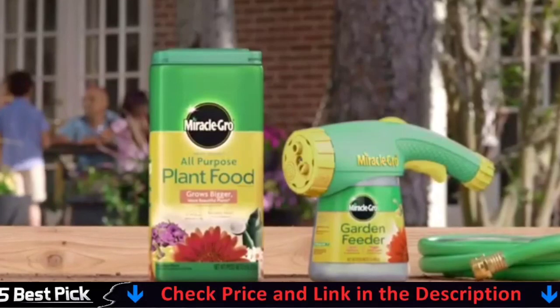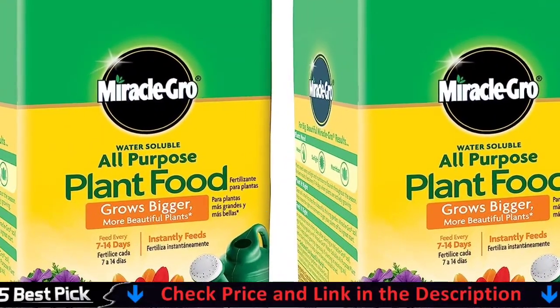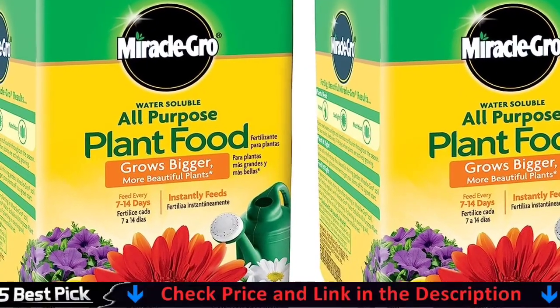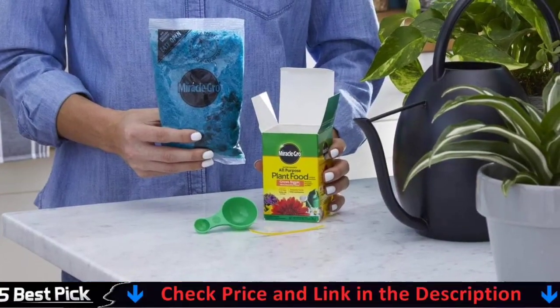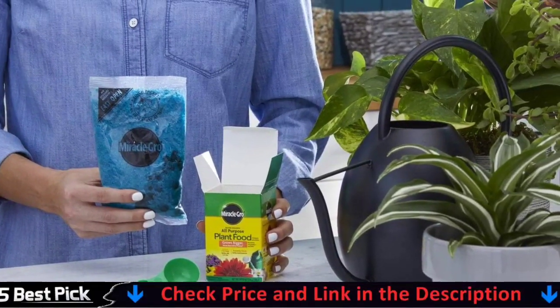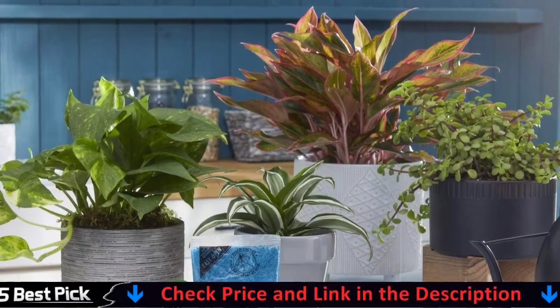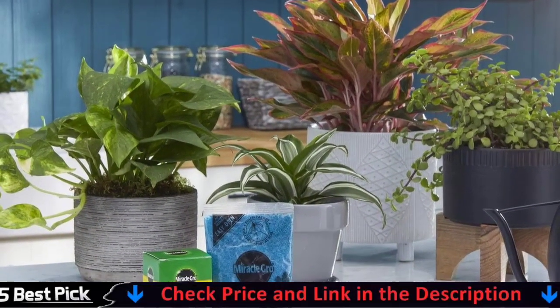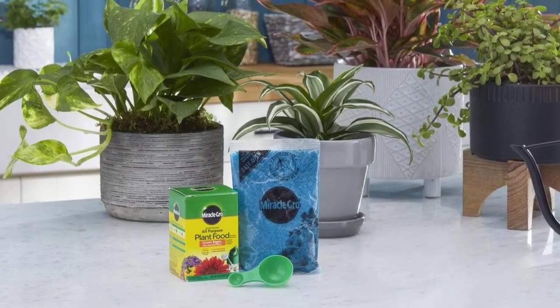Apply evenly to your lawn using a compatible hose-end sprayer. Re-apply as often as every two weeks when the grass is actively growing. This water-soluble all-purpose plant food instantly feeds vegetables, trees, shrubs, and houseplants to grow bigger and more beautiful than unfed plants. Simply feed them every one to two weeks. The formula is safe for all plants and is guaranteed not to burn when used as directed. Get beautiful results with Miracle-Gro.